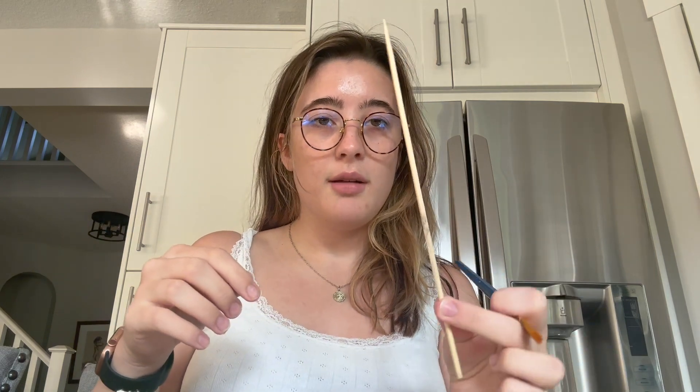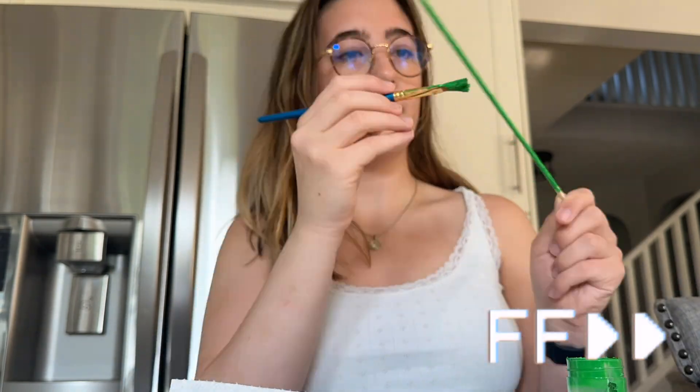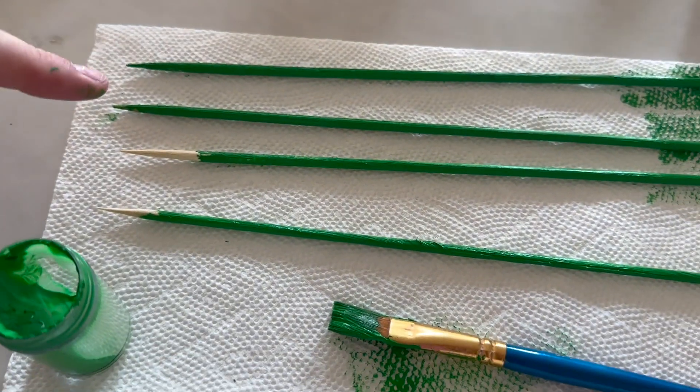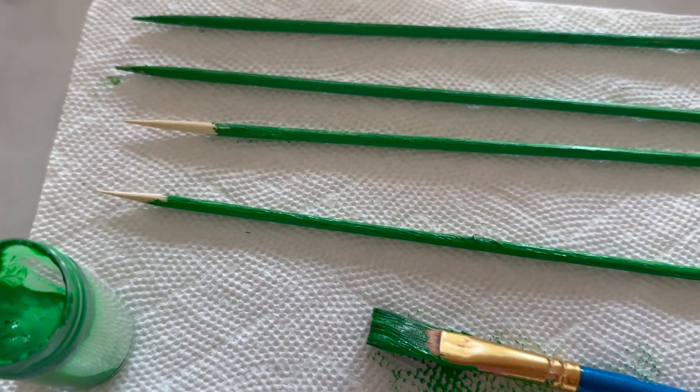Good morning! I think I need to start making these for markets because they're adorable. I have the skewers and some old paint — I'm going to paint my skewers because I don't feel like gluing yarn to them. I'm done painting — I'm going to leave them to dry because I'm really paranoid about getting paint on the flowers themselves. I also realized I don't need to paint the end that goes into the flower since no one's going to see it.